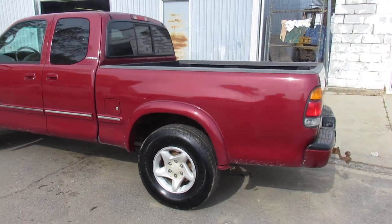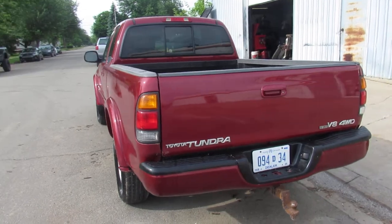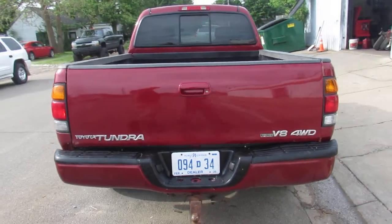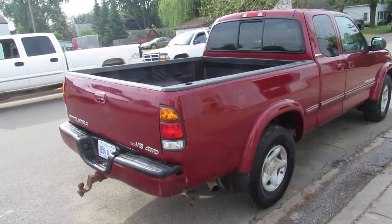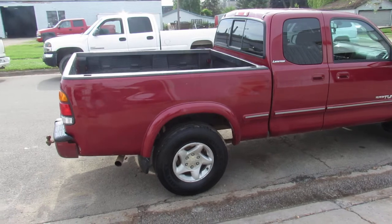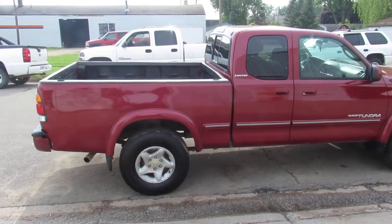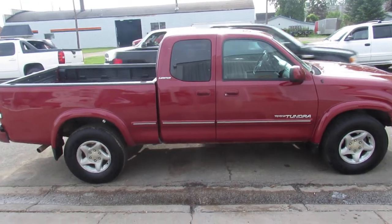Visit our website — it's ApprovalPowersports.com. We can help you out with out-of-state financing and get this thing shipped wherever you need it shipped to. Take a look at our Facebook page and YouTube channel. Again, it's a 2001 Toyota Tundra, loaded up with every option, 4x4, with the V8 for $4,900. You can't go wrong — visit our website at ApprovalPowersports.com.